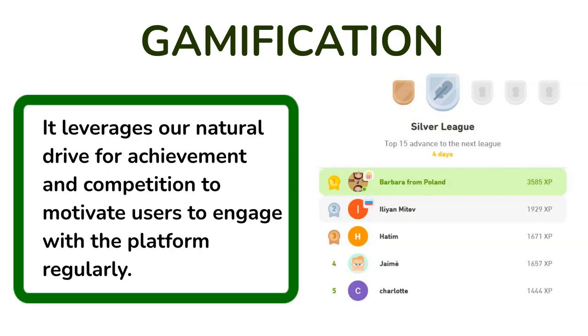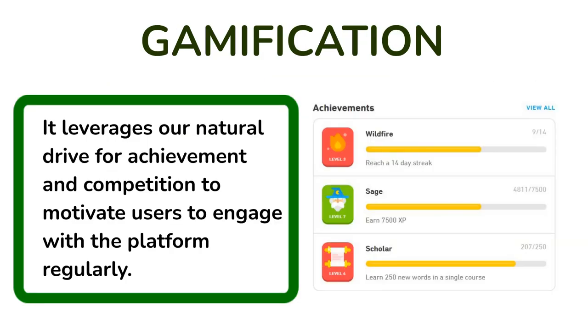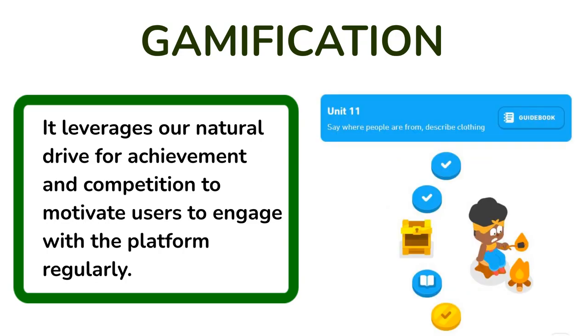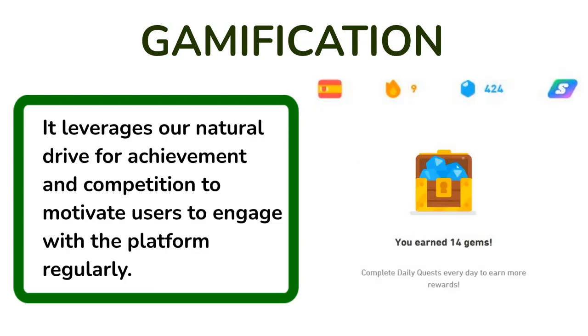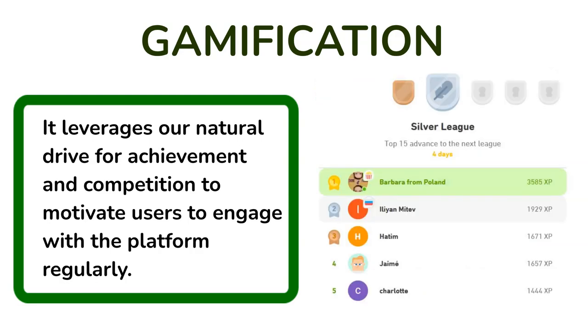Gamification: the incorporation of gamification elements, such as earning points and completing levels, taps into behavioral psychology. It leverages our natural drive for achievement and competition to motivate users to engage with the platform regularly.